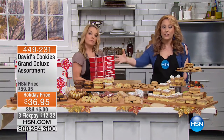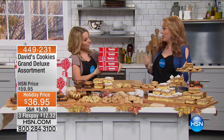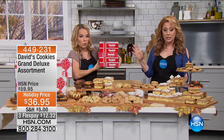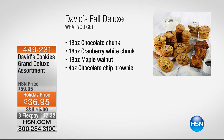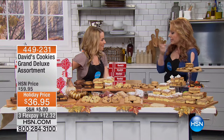The next item is the Grand Deluxe Assortment — 5.8 pounds, individually boxed, each freezable up to six months. You're getting chocolate chunk cookies, cranberry white chunk cookies, maple walnut cookies, apple crumb cake, original crumb cake, chocolate chip brownies, and pumpkin cheesecake brownies — everything packaged in individual boxes.